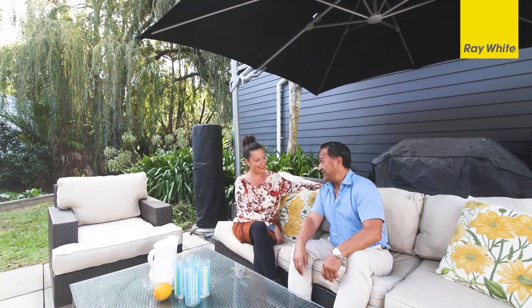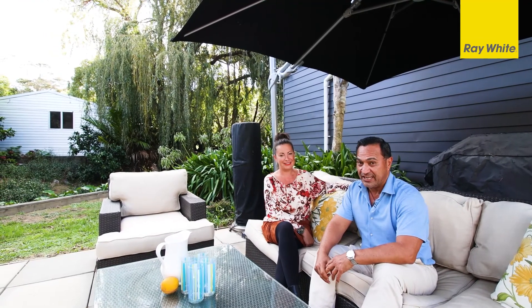Well Helen, this is the ultimate lock-up and leave home, or compact permanent home if you're looking to downsize. And the location and convenience is absolutely fantastic here at number 8 Waiheke Road. Helen and I are really looking forward to showing you through, so give us a call or go online to check out the open homes. We look forward to seeing you soon.